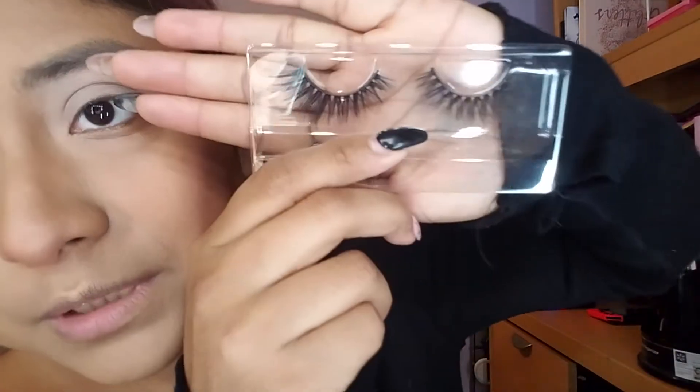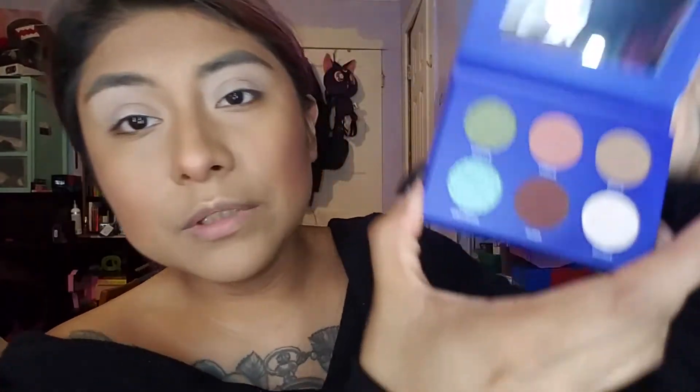So you open up the kit — flimsy little packaging — and you get a pair of lashes. These are really nice, I really like them. They're dramatic but not too dramatic. Here's the mini palette. When I say mini, it is tiny, but it does have a mirror and it's a cute little light pop of color, kind of a nude palette.